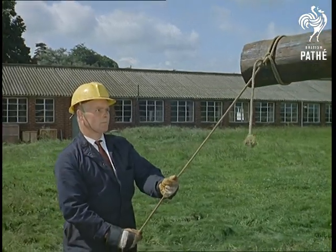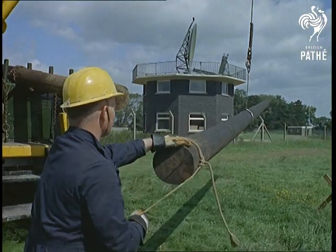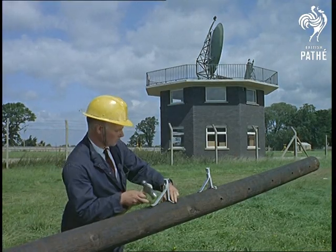They measure a day's work in the number of poles that can be winched into position. Nine is the maximum load, and this advance hammers home the claim that our telephone service is really dialing progress.